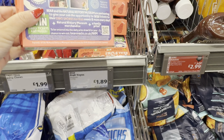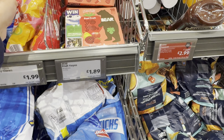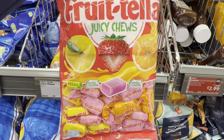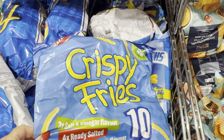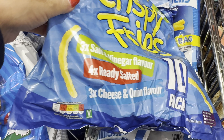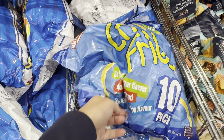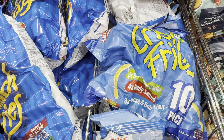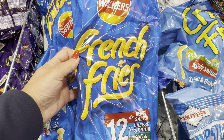Here we've got fruit yo-yos — my granddaughters like those at £1.89. Funtella cheese at £1.99. And crispy fries — haven't had those in a while. You get 10 different packets in there and those are £1.25. These are chip sticks and the French fries — these ones are £2.85.